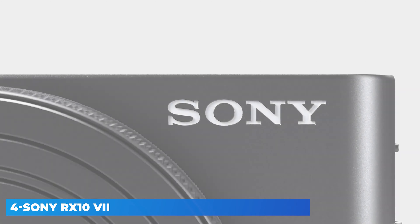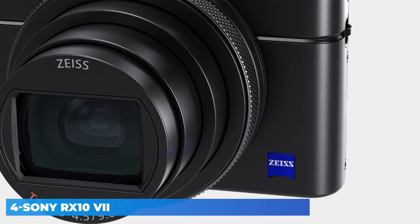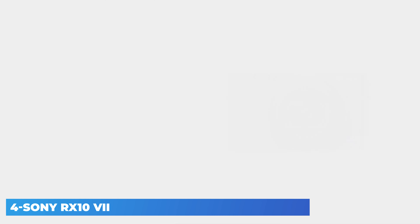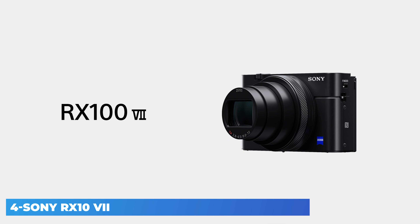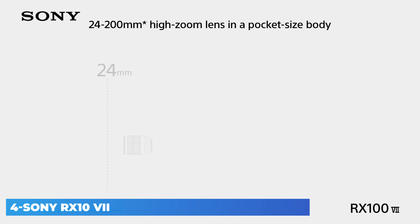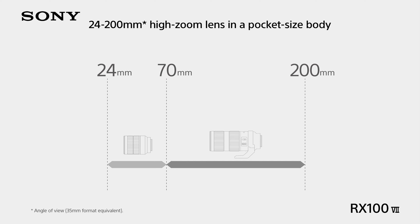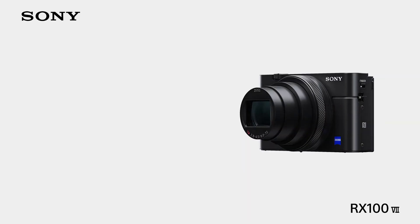The Sony RX100 VII is the company's latest pocketable 1-inch sensor compact. It uses the same 24-200mm equivalent f2.8-4.5 lens as its predecessor, but features a more capable, easier-to-use autofocus system. This comes in addition to the already impressive capabilities seen in the Mark 5, including very fast continuous shooting and high-quality 4K video capture. And for the first time in the series, the Mark 7 has a mic socket for improved audio recording.